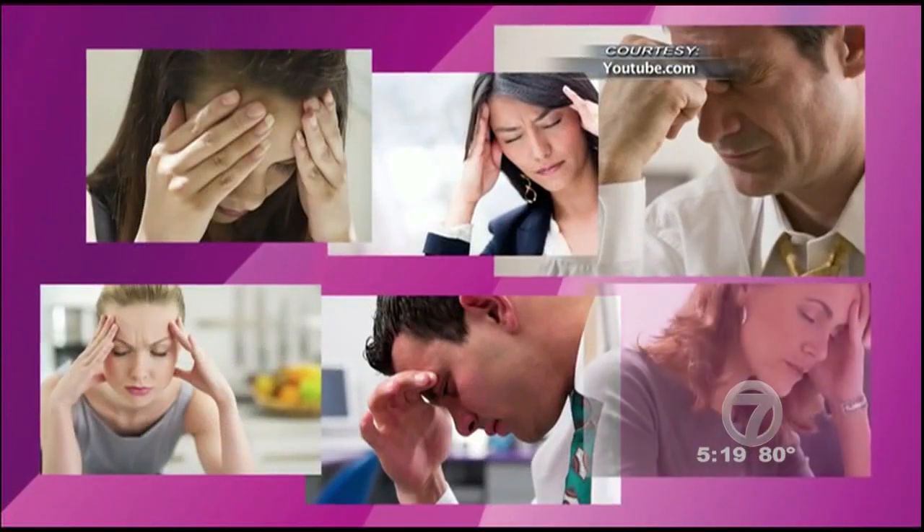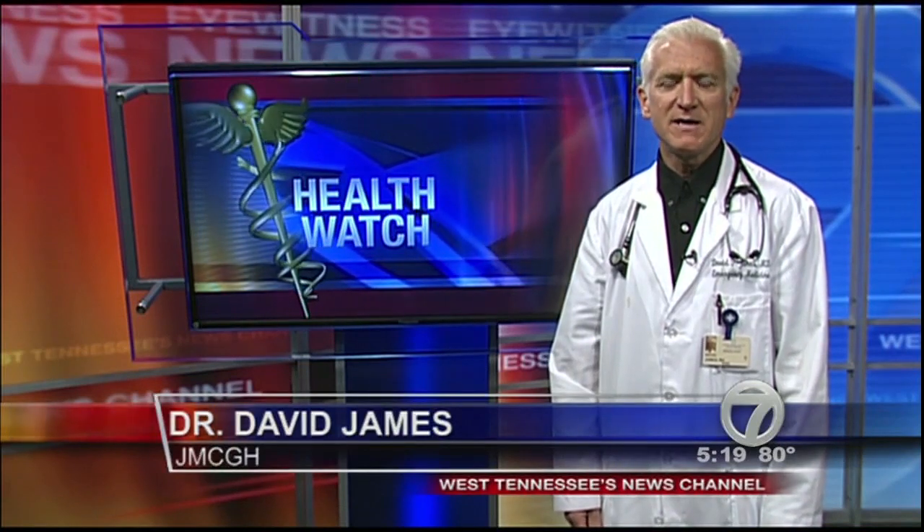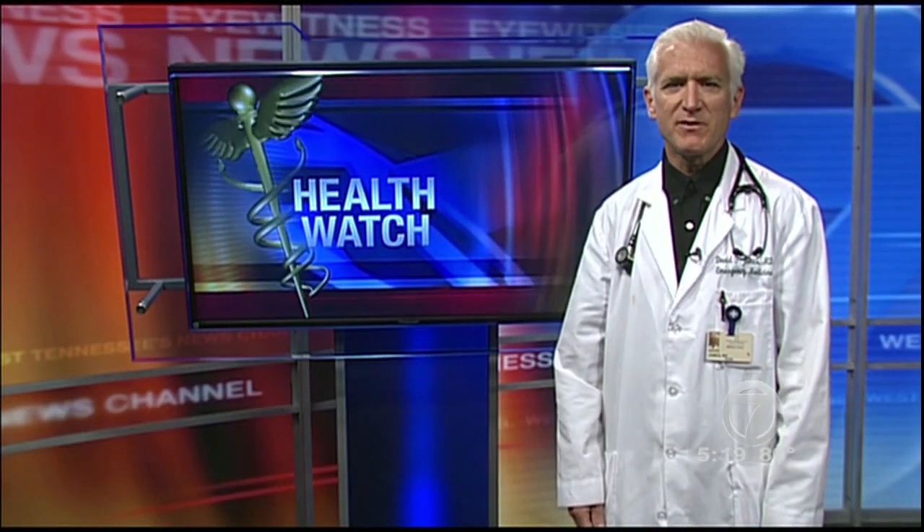It's a very prevalent problem. There are millions of Americans that suffer from migraines, and it's a huge source of lost work days and healthcare expenses every year. If you experience migraines on a regular basis, consult your doctor and ask if a sphenopalatine ganglion block is the right treatment for you.